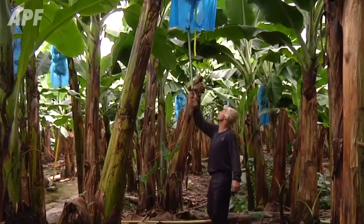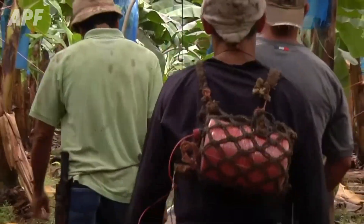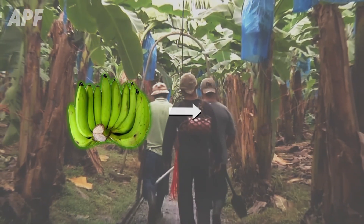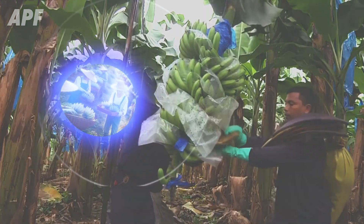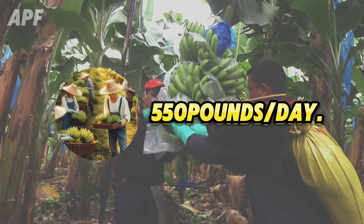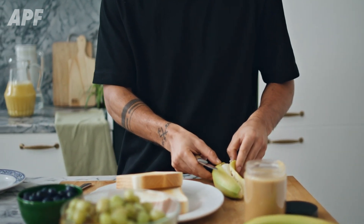When it's time to harvest, workers expertly assess each banana for ripeness, ensuring that only the best are selected. Each bunch, containing 8 to 16 bananas, is handled with precision and care to avoid damage. Amazingly, each worker harvests an average of 550 pounds of bananas per day — a testament to the skill and effort behind every piece of fruit you enjoy.